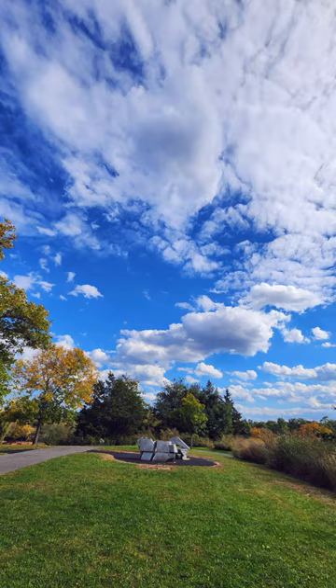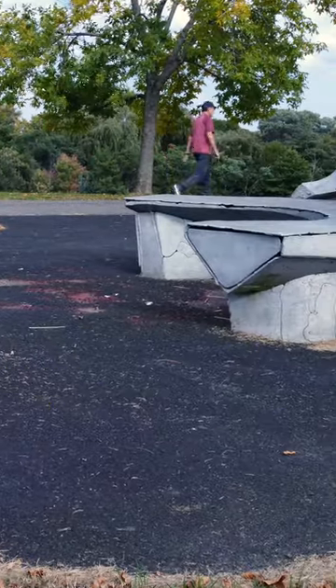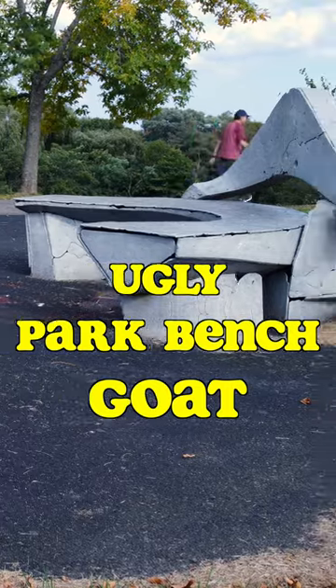That's the shame of it. The only question that remains: which one is worse, making it the ugly park bench goat?